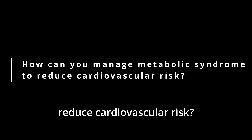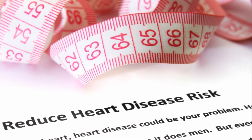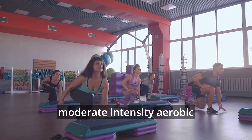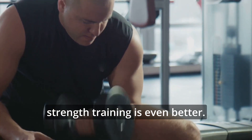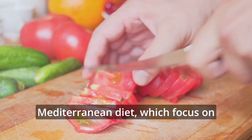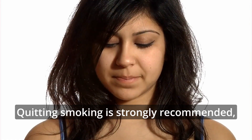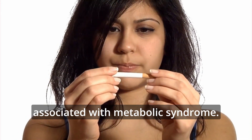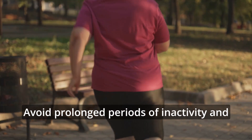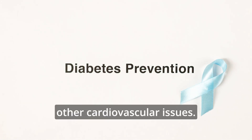How can you manage metabolic syndrome to reduce cardiovascular risk? Start by aiming to lose 7 to 10% of your body weight over 6 to 12 months. This can help reduce insulin resistance, lower blood pressure, and improve cholesterol levels. Regular exercise is crucial — aim for 150 to 250 minutes of moderate-intensity aerobic exercise per week. Combining this with strength training is even better. Adopting a healthy diet rich in fruits, vegetables, whole grains, and lean proteins is also key. Consider following the DASH or Mediterranean diet, which focus on reducing saturated fat, trans fat, and salt intake while increasing unsaturated fatty acids. Quitting smoking is strongly recommended, as it can worsen many health complications. Limit alcohol intake to no more than four drinks per day for men and two drinks for women. Avoid prolonged periods of inactivity. By making these lifestyle changes, you can significantly lower your risk of diabetes, heart disease, and other cardiovascular issues.